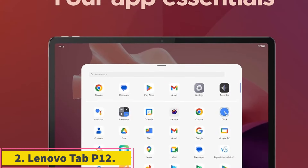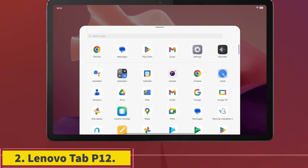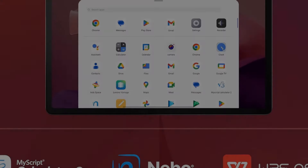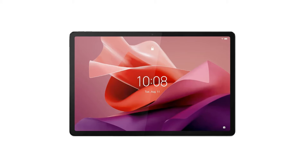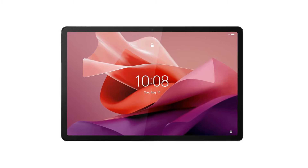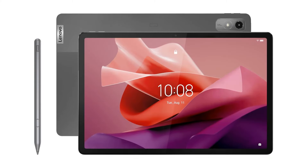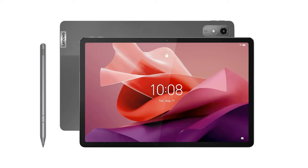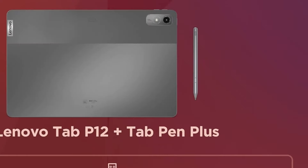Number 2: Lenovo Tab P12. If you are in the market for a powerful school tablet within a reasonable price range, then you should check out the Lenovo P12 tablet that came out in 2025. The tablet is powered by a MediaTek Dimensity 7050 octa-core processor that promises reliable performance for everyday tasks like note-taking, watching lectures, and running common study apps, delivering a lag-free and stutter-free performance.